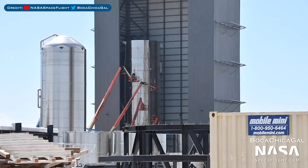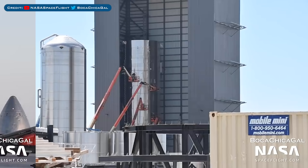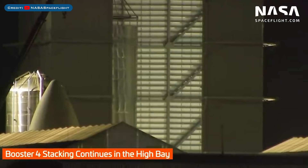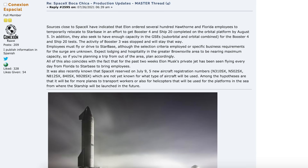Here's the latest with the construction of Ship 20, which will fly to orbit atop Booster 4. This aft section for the Booster 4 prototype was spotted outside the high bay, and Booster 4 was also spotted being stacked. Sources close to SpaceX have indicated that Elon ordered several hundred Hawthorne and Florida employees to temporarily relocate to Starbase in an effort to get Booster 4 and Ship 20 completed on the orbital platform by August 5th. In addition, they also seek to have enough capacity in the GSE, suborbital, and orbital combined for the Booster 4 and Ship 20 tests. The activity of Booster 3 was stopped and will stay that way.